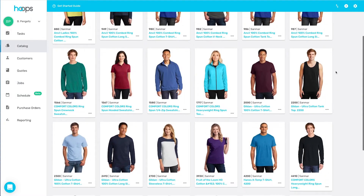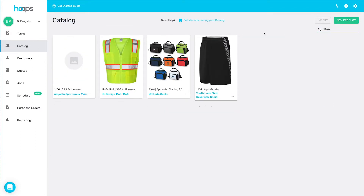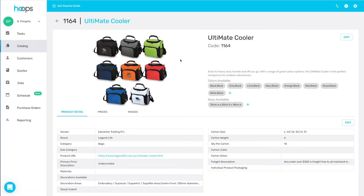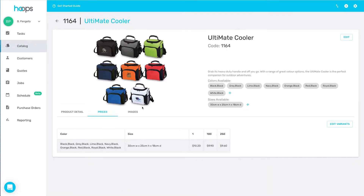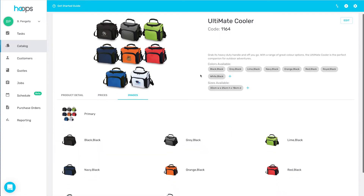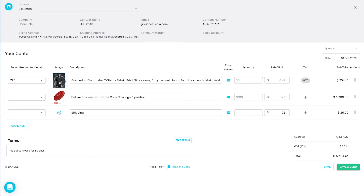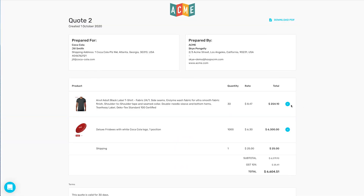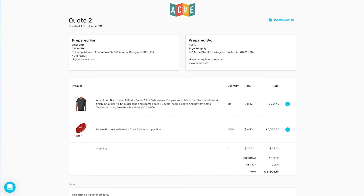Your customer, product, decoration, and order data are all stored in one place, and you can automate the entire workflow. From initial quote all the way through to delivery, the customer journey is seamless, easy, and fast. The workflow is so streamlined that quotes can be created in less than one minute, so your customer can receive a quote in their inbox while they are still on the phone.